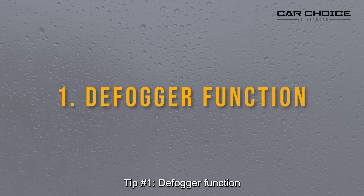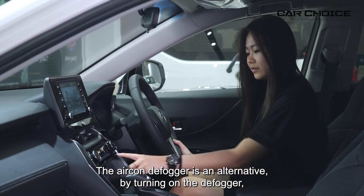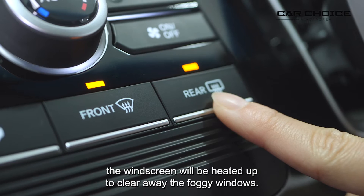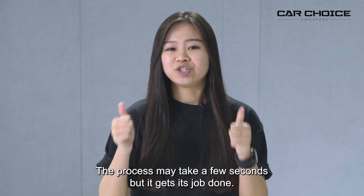Tip number one: defogger function. The defogger is an alternative. By turning on the defogger, the windscreen will be heated up to clear away the foggy windows. The process may take a few seconds, but the task is done.